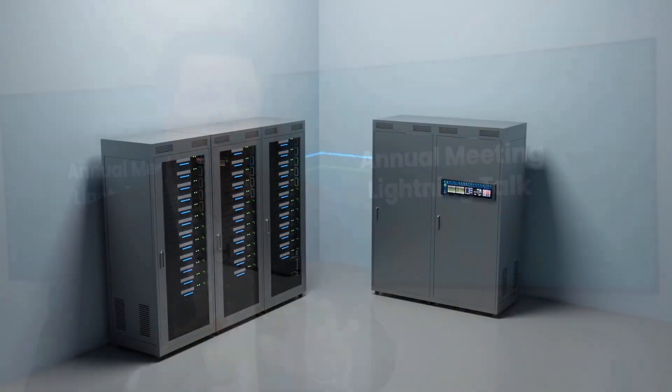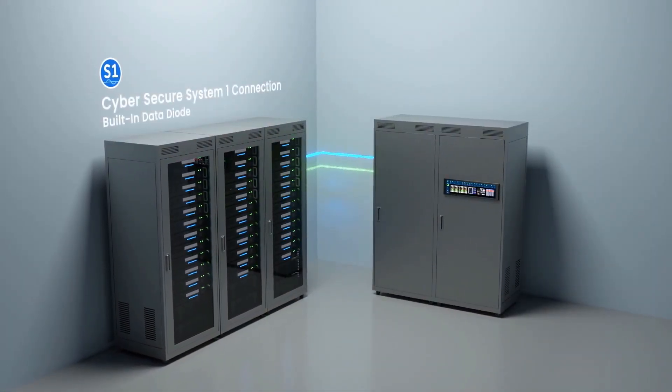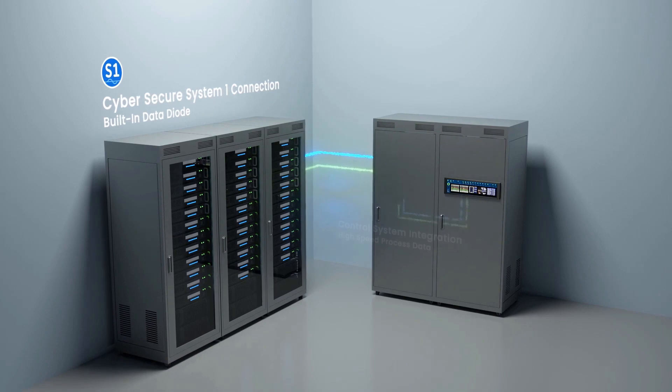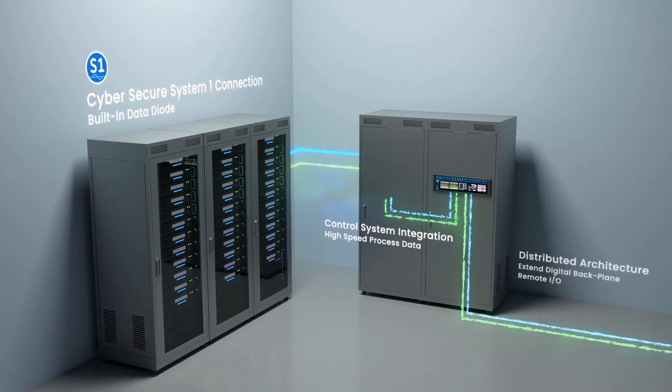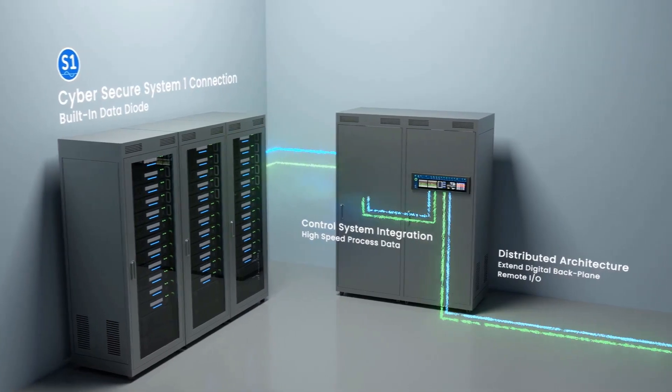In addition, the protection and condition monitoring functions are fully segregated on Orbit 60 through its database structure. This ensures machinery protection is never compromised while allowing a wide variety of assets to be connected for condition monitoring.